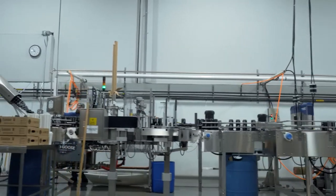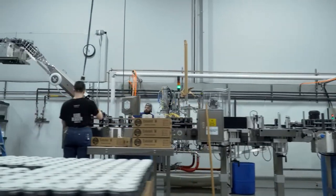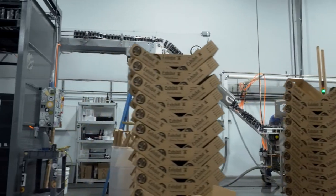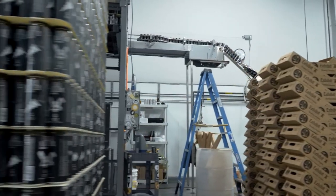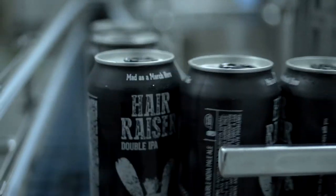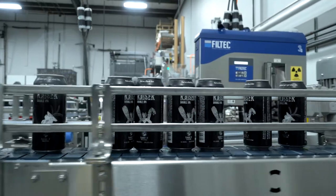There's enough people in our company that have a passion for beer that this is something we really focus on as a business unit. The beauty of working with Scott Fab is that they offer Markem-Imaje as part of their program, and having that coder has helped us make better beer — or at least deliver better beer.